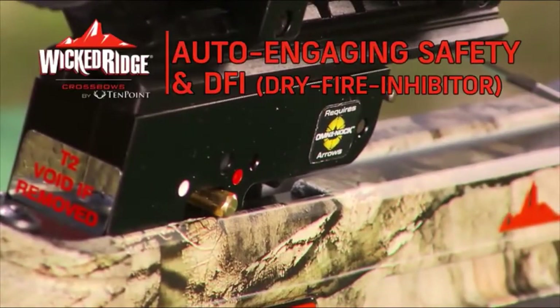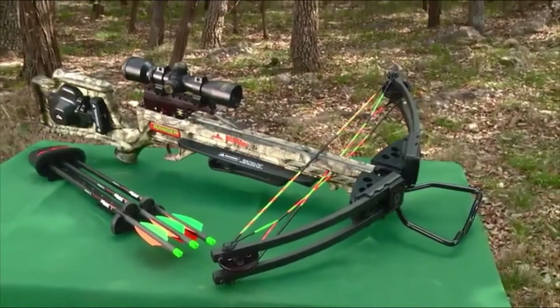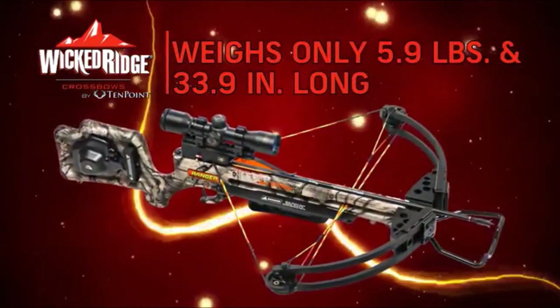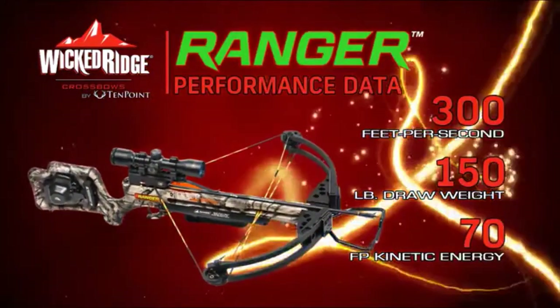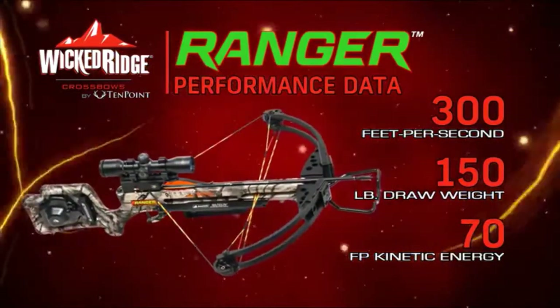The trigger housing includes 10-point auto-engaging safety and DFI dry-fire inhibitor. Fully assembled, the Ranger is lightweight at 5.9 pounds, short at 33.9 inches long, and shoots its recommended 18-inch Ranger carbon arrow at 300 feet per second.